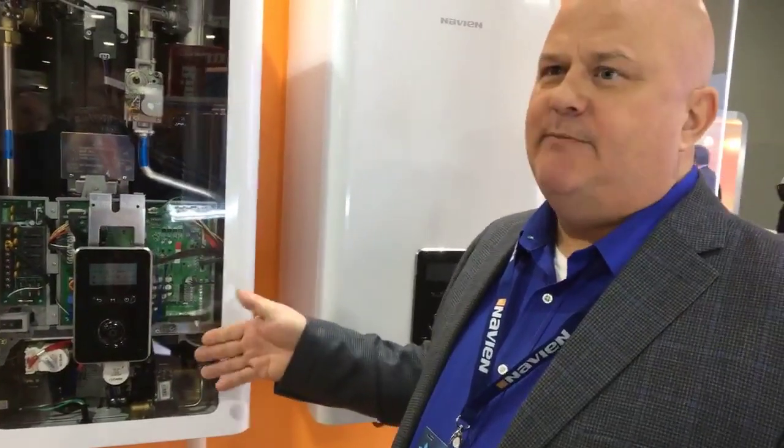This one can be cascaded with our tankless water heaters for additional domestic hot water output, and it can be accommodated with that product. Thank you very much for taking the time to view our new Navion NFC combi boiler in the Navion booth.